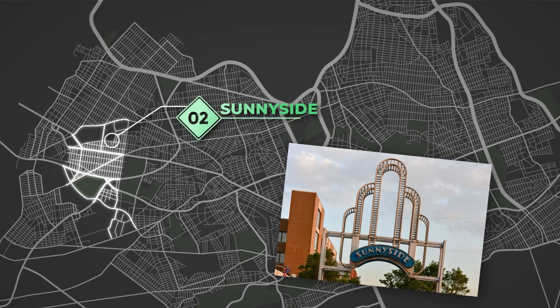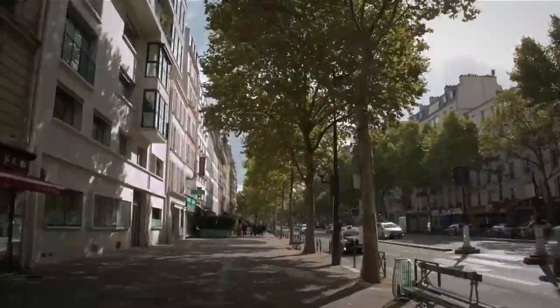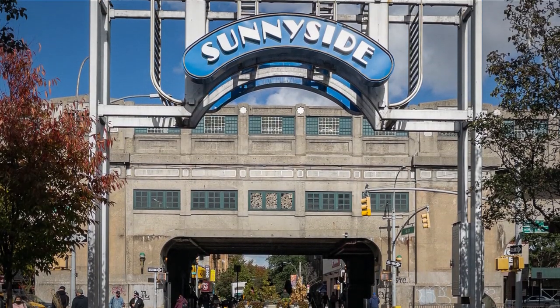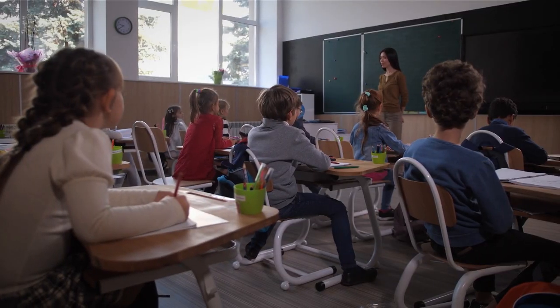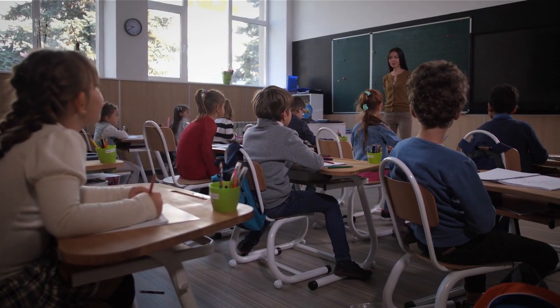Sunnyside. If you're looking for a neighborhood close to Manhattan but that still has a small-town feel, Sunnyside is the place for you. With its tree-lined streets and quaint shops, it's no wonder Sunnyside was named one of the best places to live in New York City by Niche.com. Sunnyside is also home to some of the best schools in Queens, so this is the neighborhood for you if you have kids.